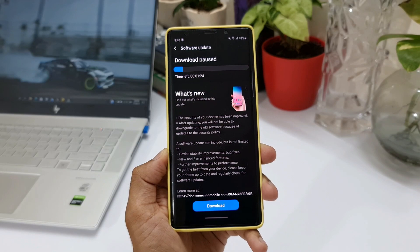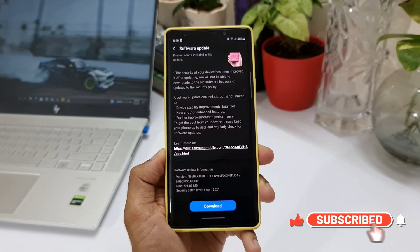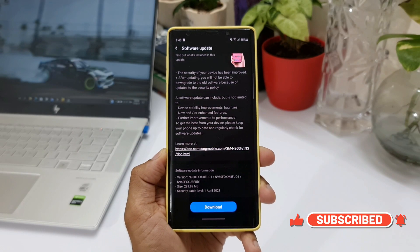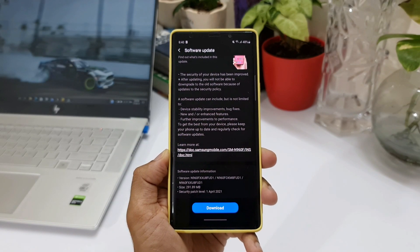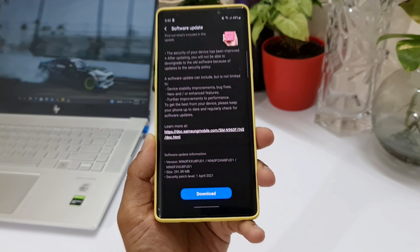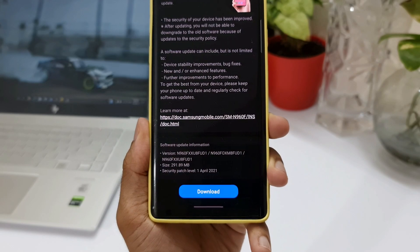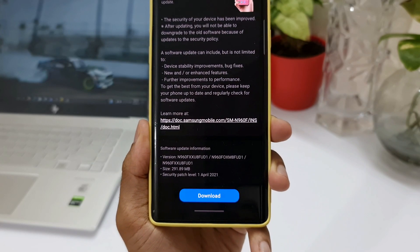As you can see here, the update size is about 291.89 MB and it says security patch level 1st April 2021. As usual on the changelog, we don't get to see any new changes — we have device stability improvements, bug fixes, new or enhanced features, and further improvements to performance.